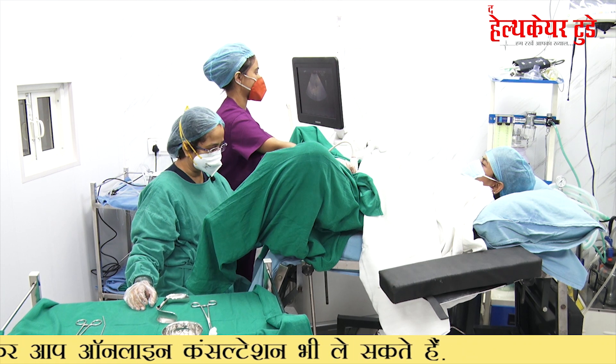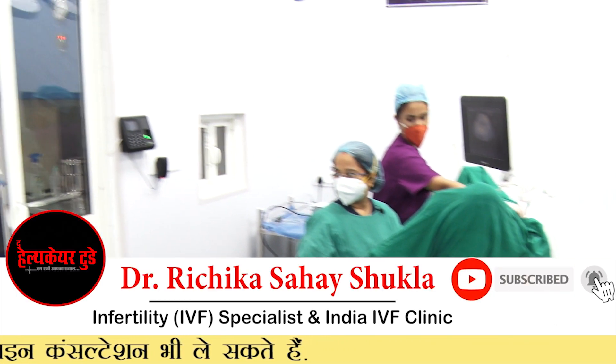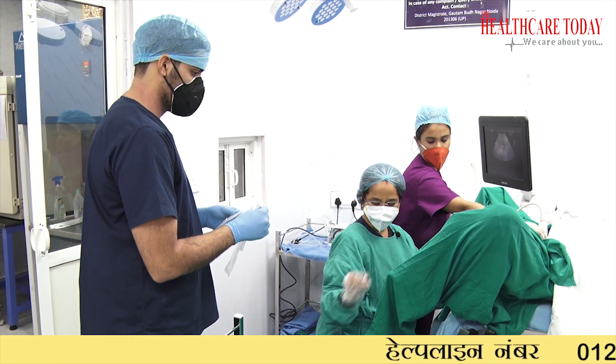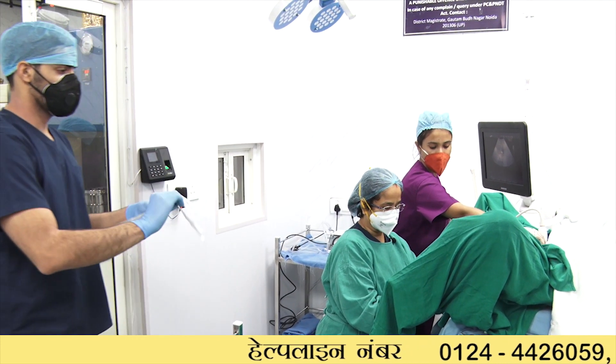Then the embryologist comes. We tell him that we are ready, so he comes with the outer cannula and the media ready. The media is given, the media is infiltrated, then the outer cannula is placed.